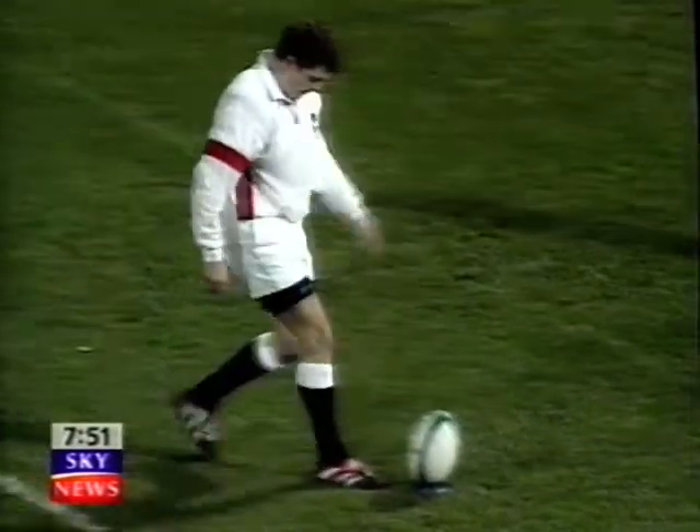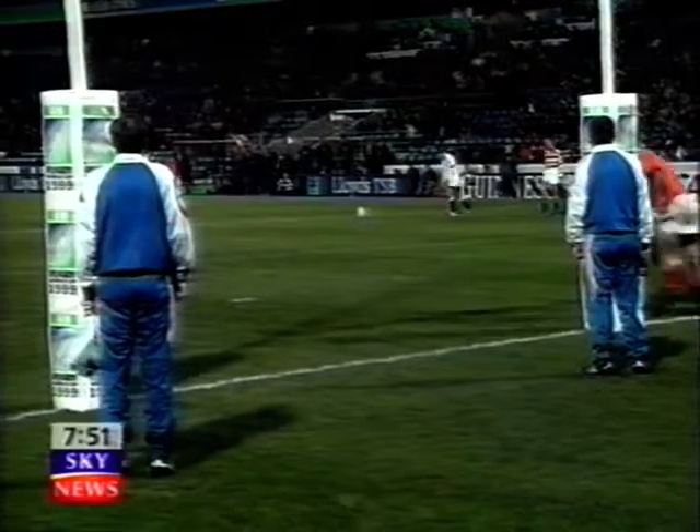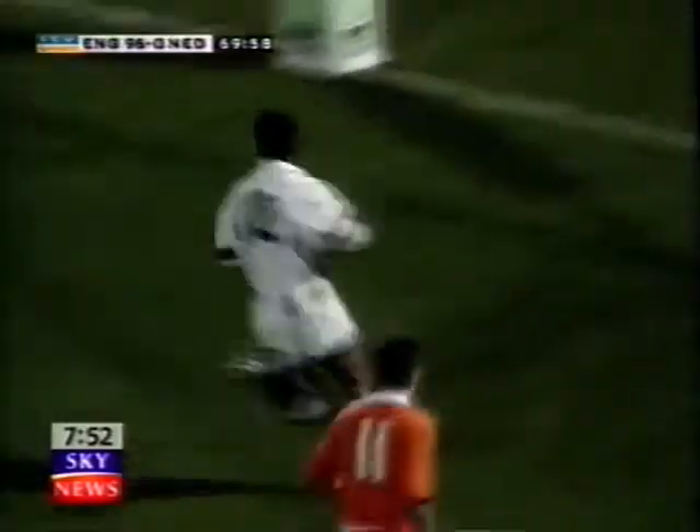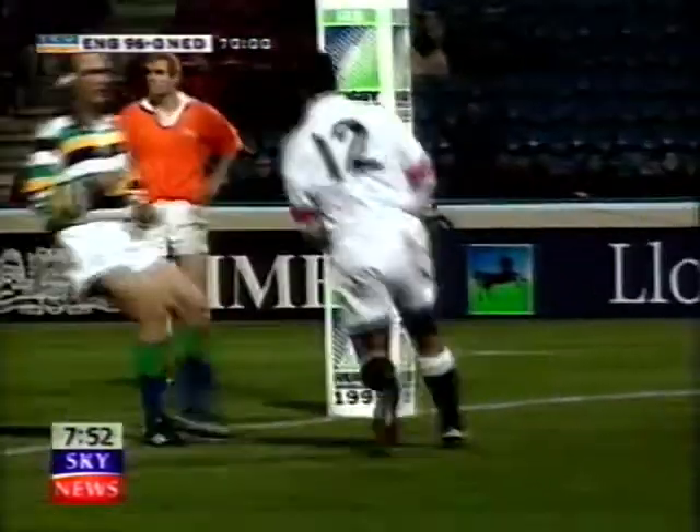No amount of Dutch courage could halt England, and Paul Grayson's conversion from Matt Dawson's try took England past their record test score. Jeremy Guscott was also in fine form, his third try of the second half, and England had broken the 100 points mark.